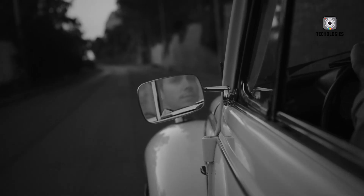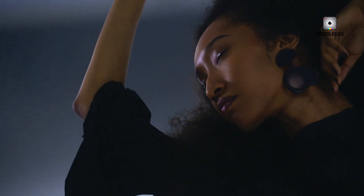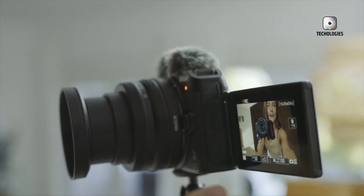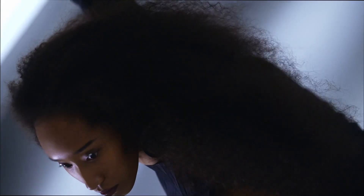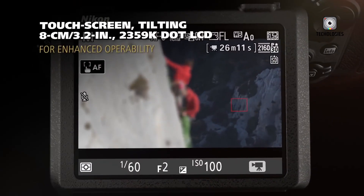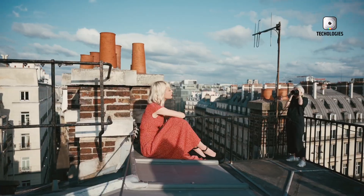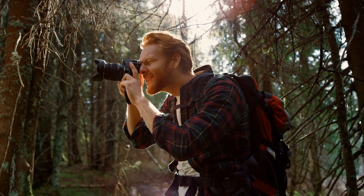While initially targeted at industrial and specialty applications, the sensor's capabilities suggest significant implications for Nikon's future camera lineup. The stacked design enables faster data readout speeds, facilitating the simultaneous capture of high-resolution and high-frame rates. This could revolutionize how videographers approach shooting in challenging conditions, whether capturing fast-moving subjects in sports or filming in low-light environments.